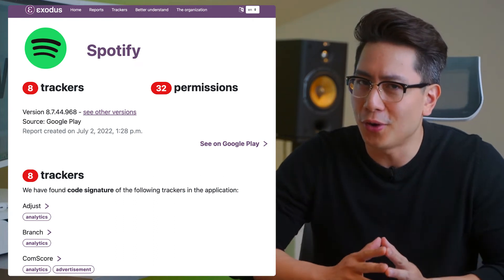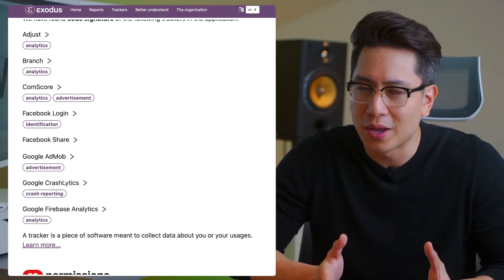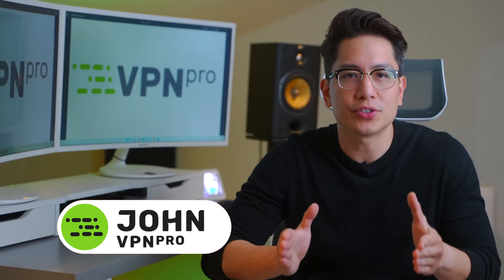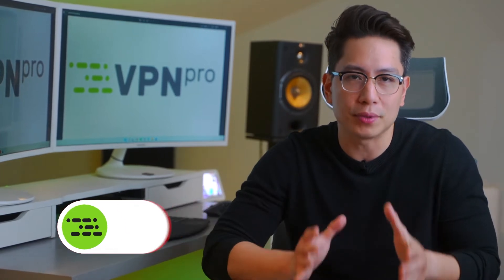Wow, I didn't know I was agreeing to all those things when using Spotify. Almost like they want to record my data or something. Today I'm showing you why these services do that and how to get a private music app.